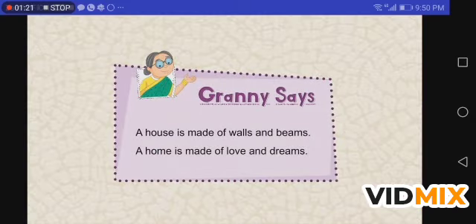Granny says: a house is made of walls and beams, a home is made of love and dreams.